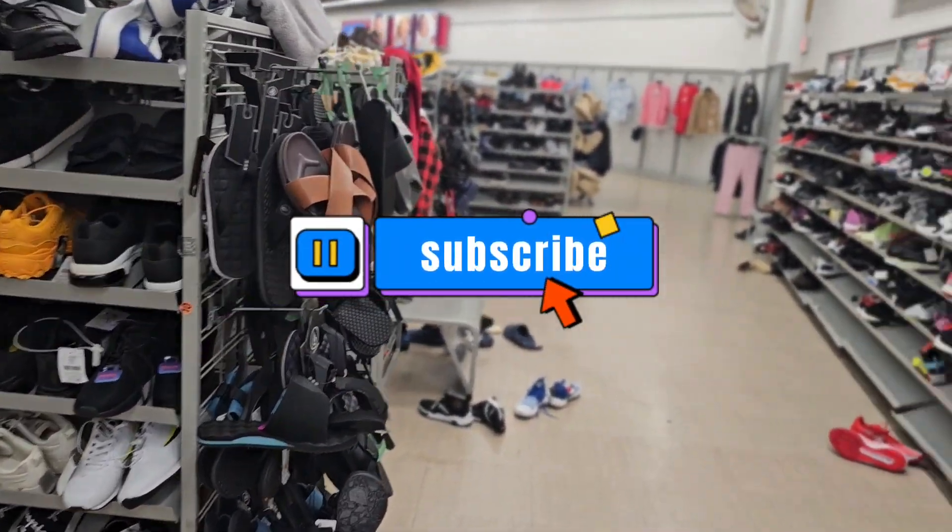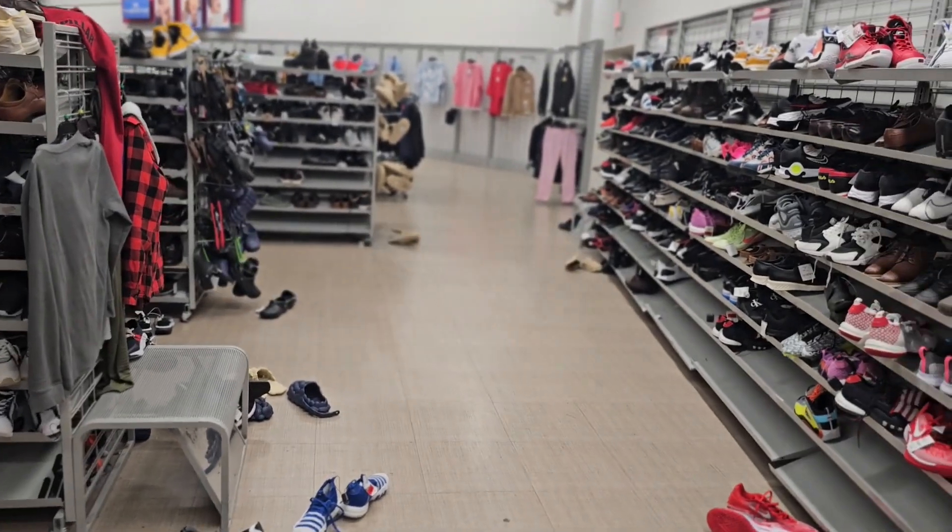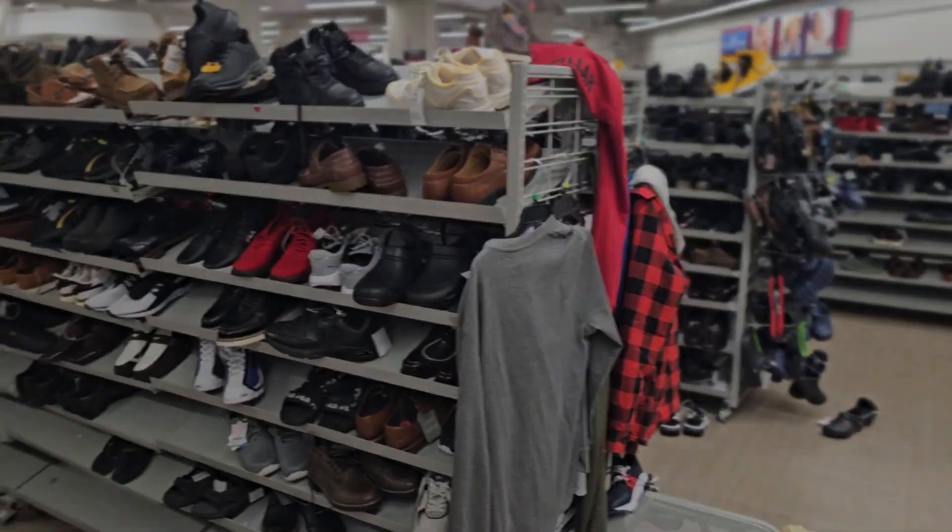Go ahead and subscribe, hit the like button, and remember — I'm not a reseller, I'm just a dude that loves shoes. Alright, peace.